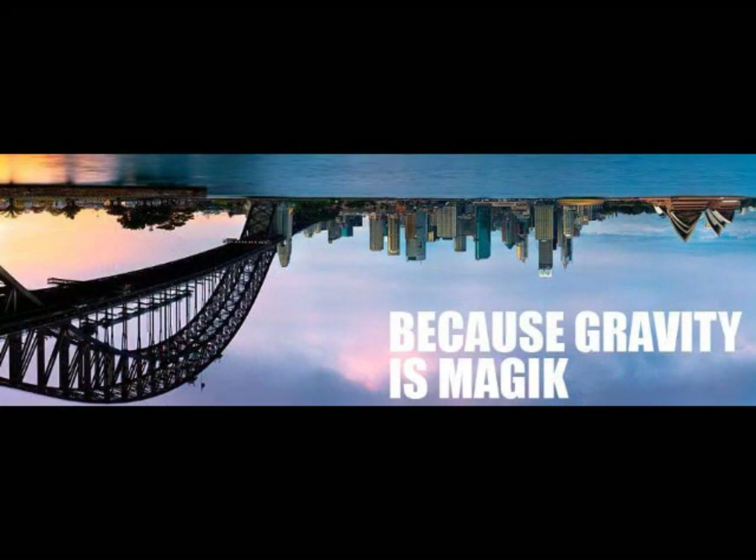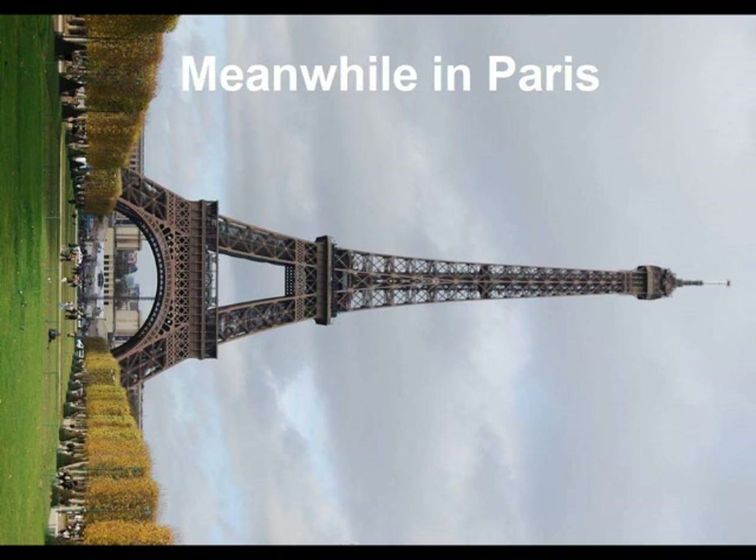32. If gravity is credited with being a force strong enough to hold the world's oceans, buildings, people, and atmosphere stuck to the surface of a rapidly spinning ball, then it is impossible for gravity to also simultaneously be weak enough to allow little birds, bugs, and planes to take off and travel freely, unabated in any direction. 33. If gravity is credited with being a force strong enough to curve the massive expanse of oceans around a globular Earth, it would be impossible for fish and other creatures to swim through such forcefully held water.